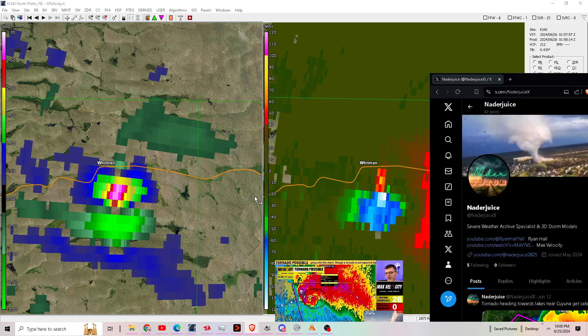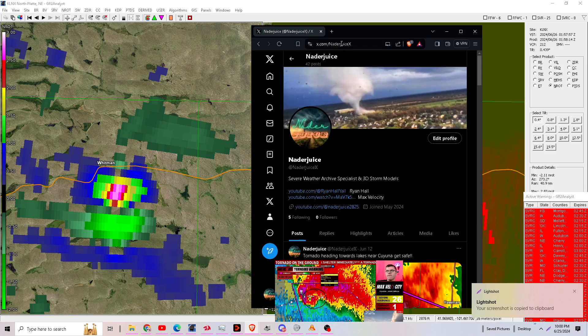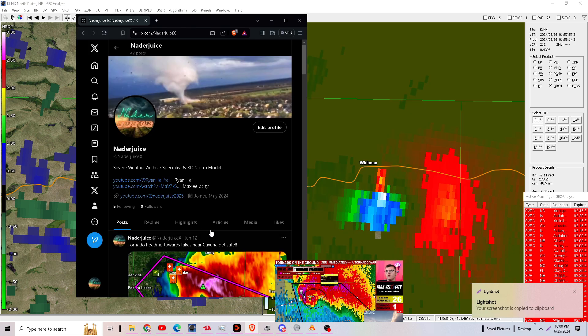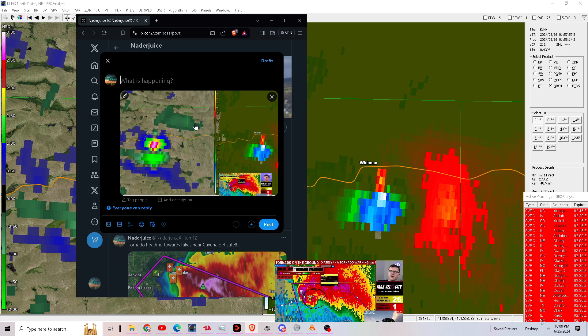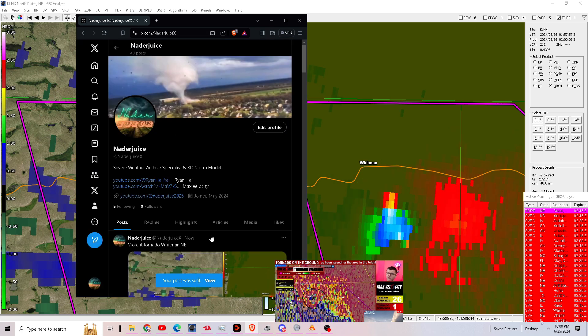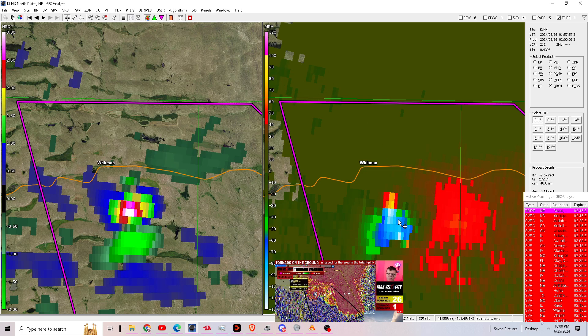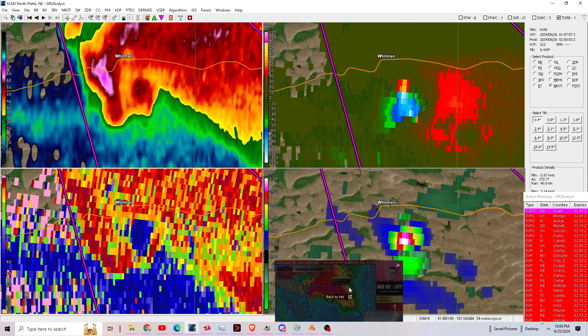They have now just issued a confirmed tornado warning on this — that took way too long. This is an urgent alert: a tornado is on the ground, seek shelter immediately. This is a confirmed tornado near Whitman, Nebraska. We've been talking about this for the longest time now and it just now got warned — that's just way too long. This is probably a large and strong tornado too. It's observed, but I think that this is large and strong. If you're near Whitman or near Weir, get to your safe place away from windows, lowest floor possible, interior room of your home or building.